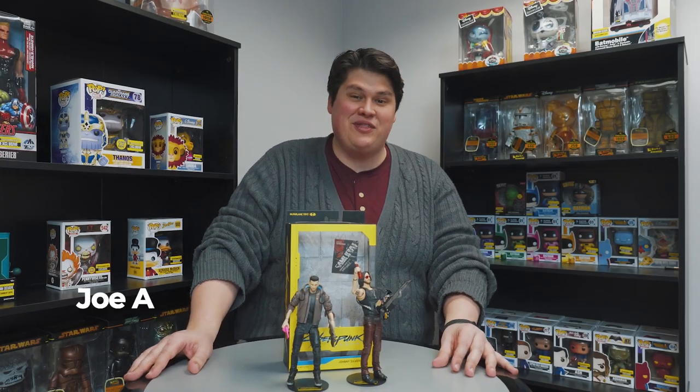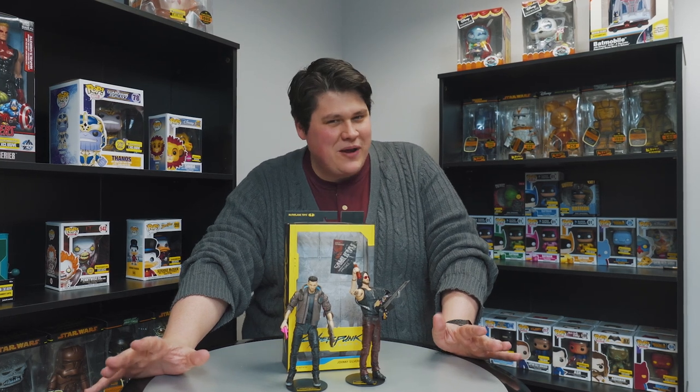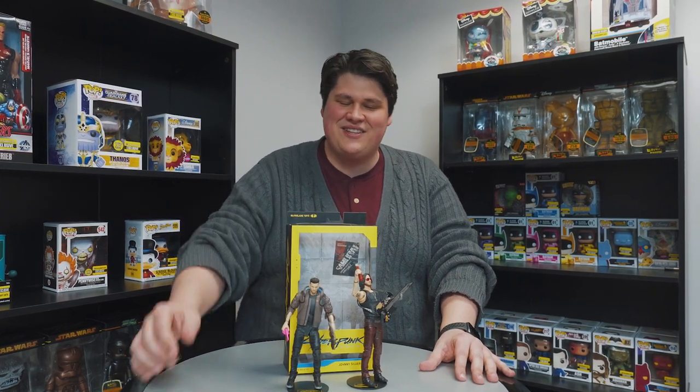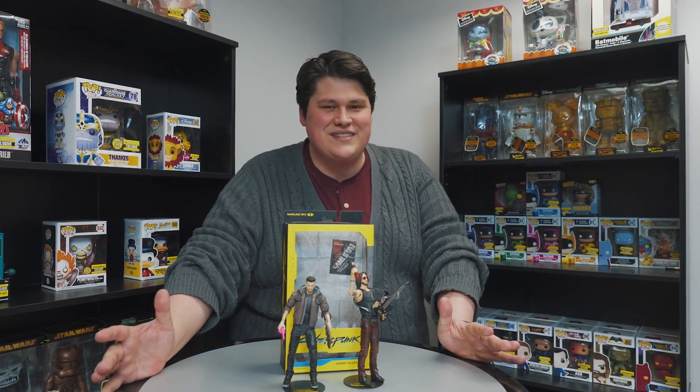Hey there collectors, welcome back to Entertainment Earth Headquarters. I'm your host Joe and today I have something really special for you. CD Projekt Red might be making us wait a little longer for Cyberpunk 2077, but you can keep the hype alive thanks to our friends over at McFarlane Toys. Let's take a closer look at the 7-inch action figure line for Cyberpunk 2077.